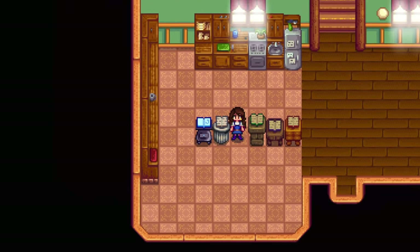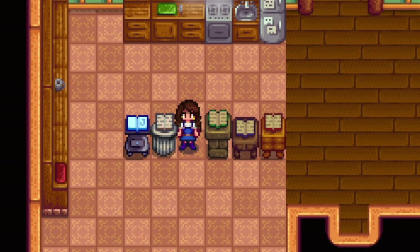Five new furniture catalogs can be found in Stardew Valley, and I'm going to show you what they all have to offer.